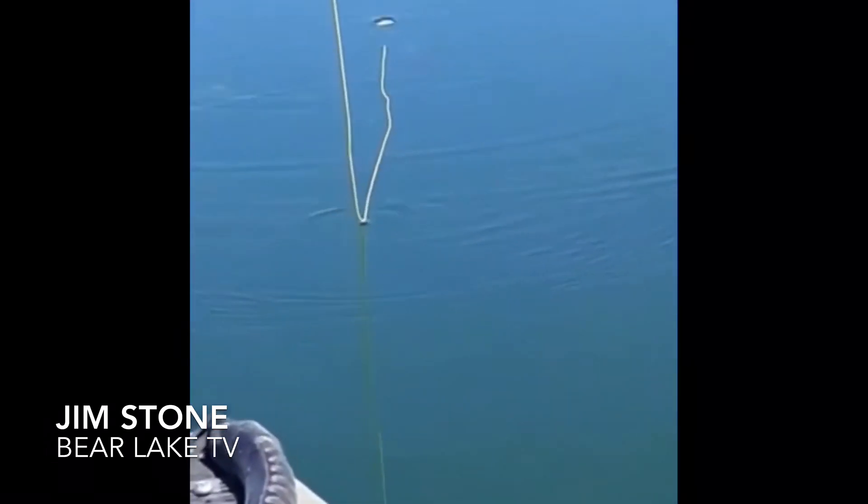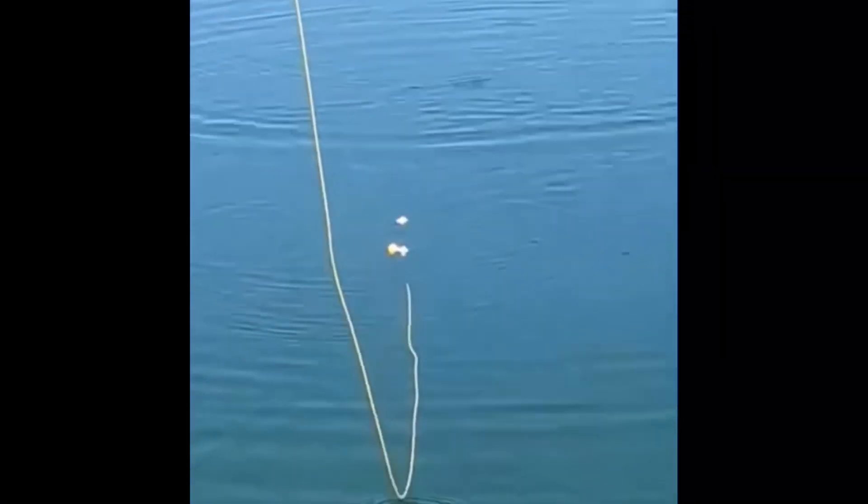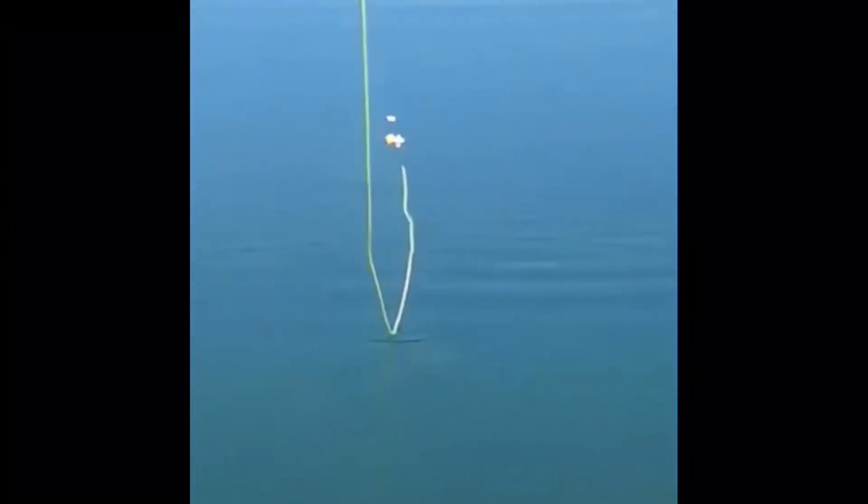Check this out, you guys — we're up here fishing bluegill on a fly. Whoops, I just missed one. You can see those strike indicators right off the front of my kayak, just watch those indicators.